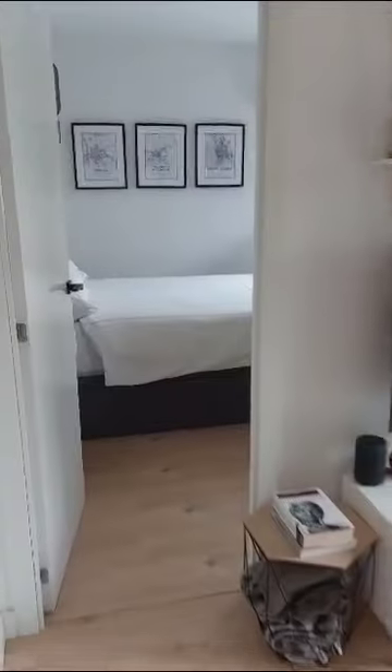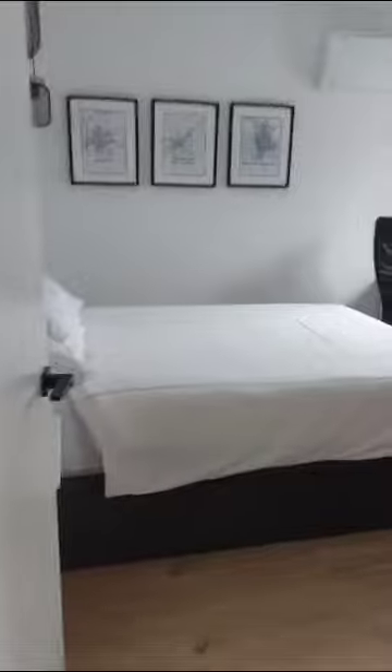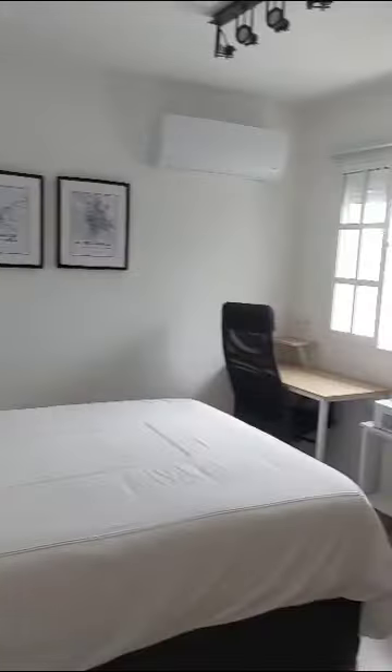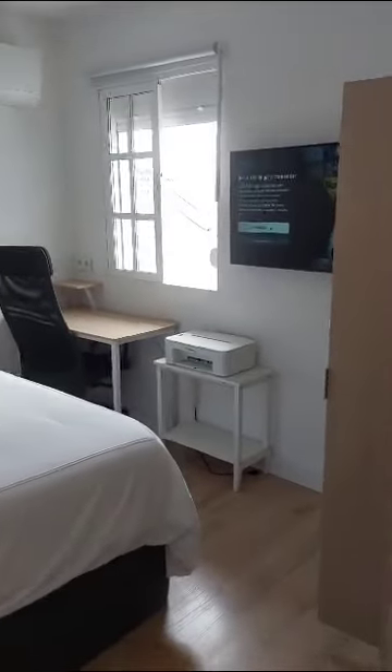The apartment is luminous and modern. And here's bedroom number two — this time we have a double bed. You can see there are nice decorations, a desk as well, and the wardrobe. There's also a television.